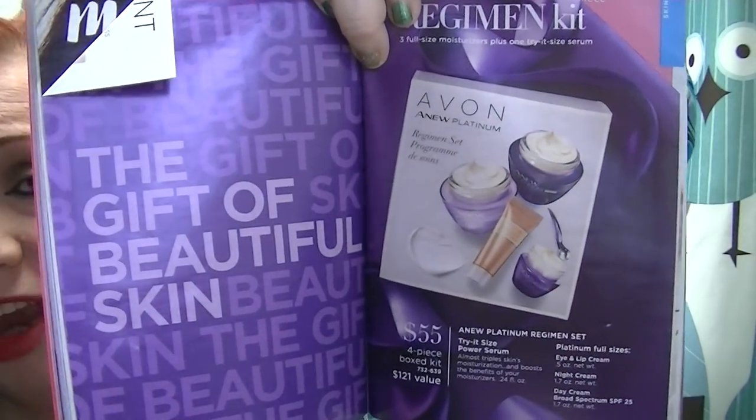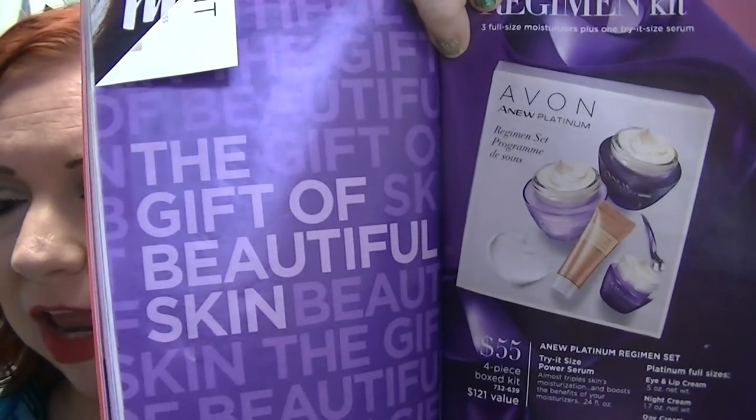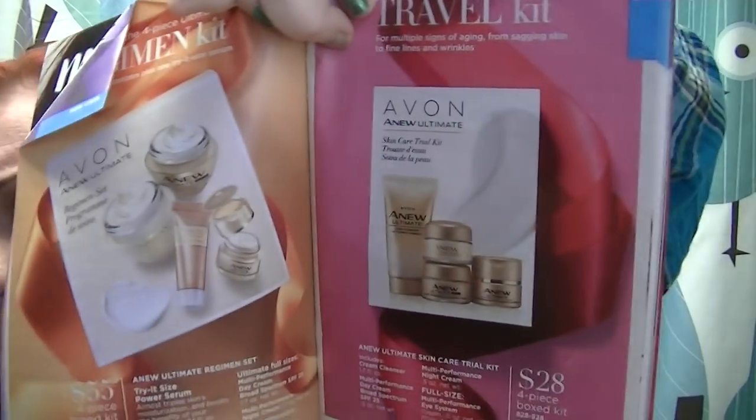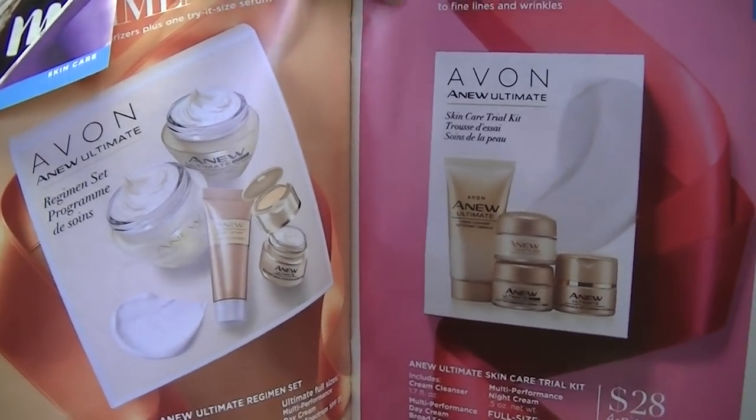Check out those pages because they are fabulous. Starting on page 103 are the regimen kits for the Platinum line — you get four pieces for $55, which is a tremendous value versus purchasing individually. I think that's in competition with different holiday kits from other high-end skincare brands. On page 104, the Ultimate line also has one of those kits, plus a travel size if you want to give it a shot without investing in the full size. Great, great deals — check that out for sure.